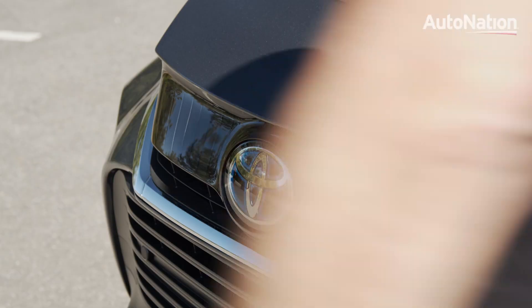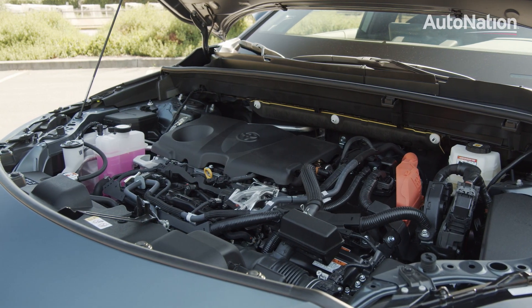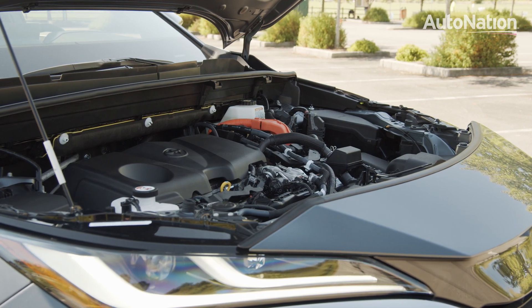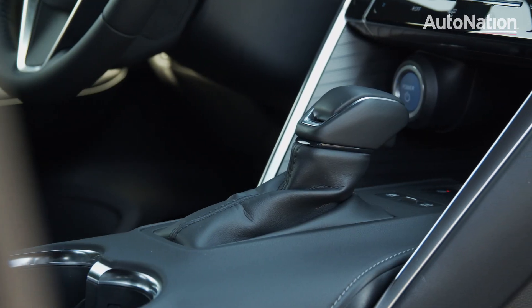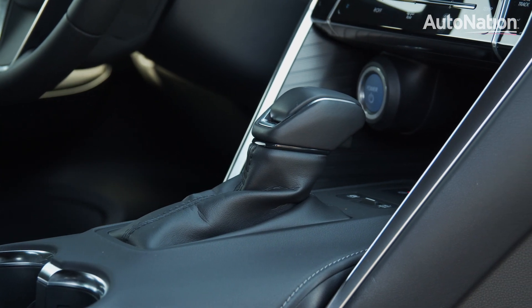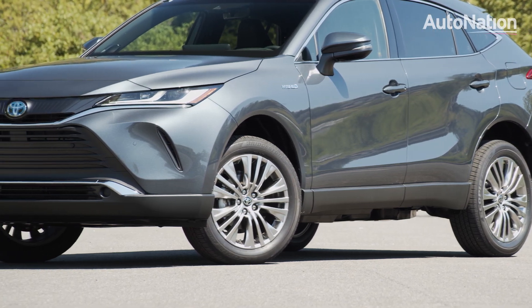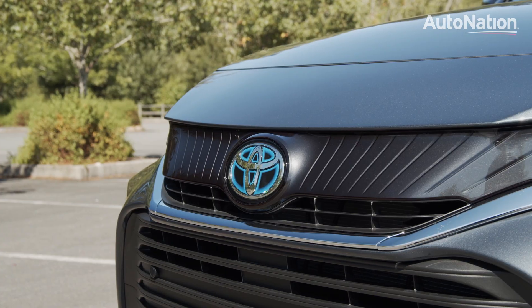Under the hood is Toyota's latest hybrid powertrain tech. This includes a 2.5-liter gas-powered engine connected to two electric propulsion motors for a combined output of 219 horsepower. The only transmission option is an electronically controlled, continuously variable unit. All-wheel drive is standard. EPA rates this setup at up to 40 miles to the gallon in the city and 37 on the highway.